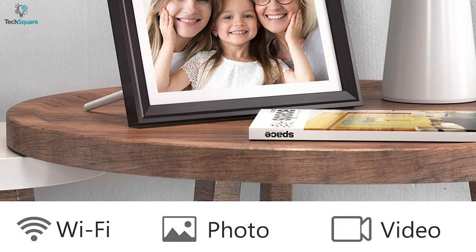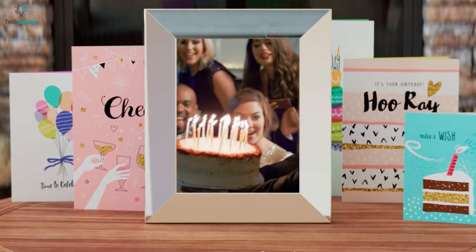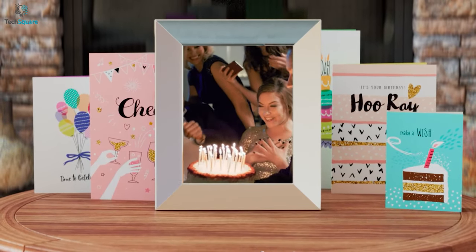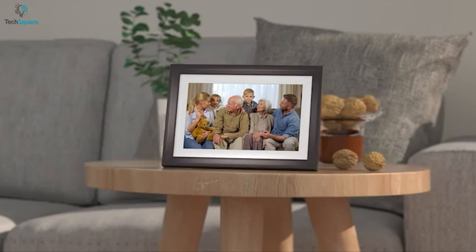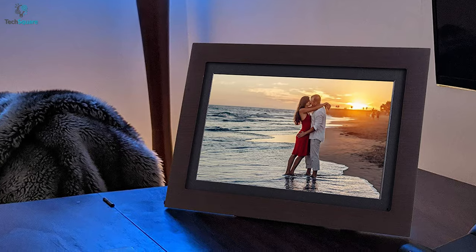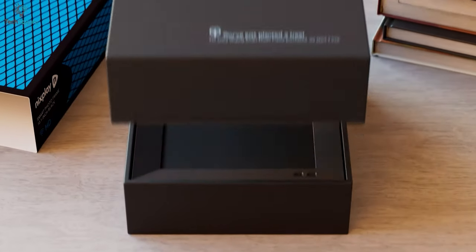Some of them can even be used as alarms or for displaying the calendar. The most remarkable thing is these digital photo frames can do all that and still preserve the natural outlook of a traditional frame to perfectly adapt to your bedroom setup. In today's video, we are going to review five of the best digital picture frames that you might want to include in your collection.